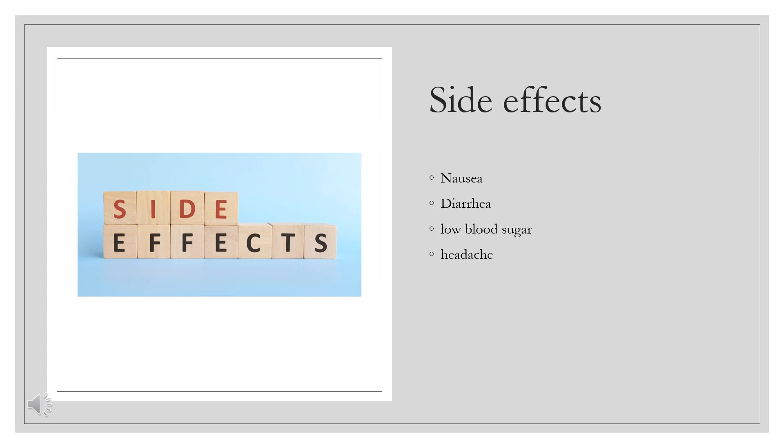Side effects. Common side effects include nausea, diarrhea, low blood sugar, and headache. Other side effects include sleepiness, skin rash, and shakiness. The dose may need to be adjusted in those with liver or kidney disease.